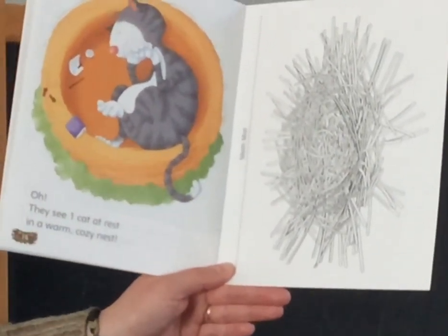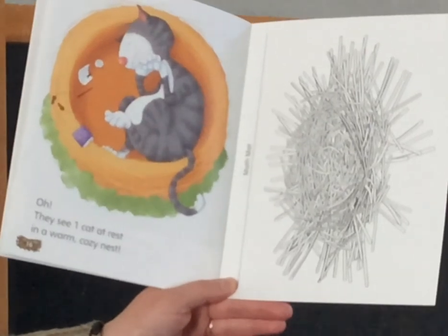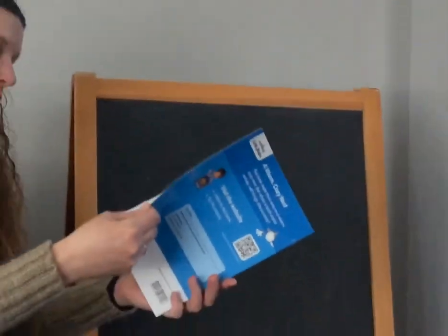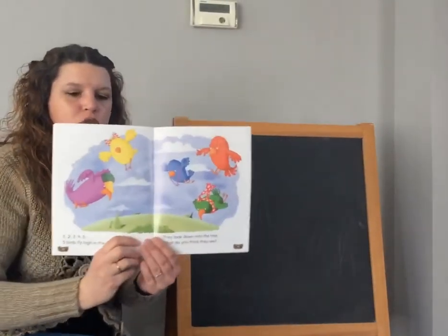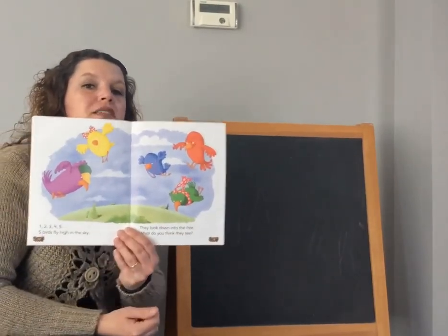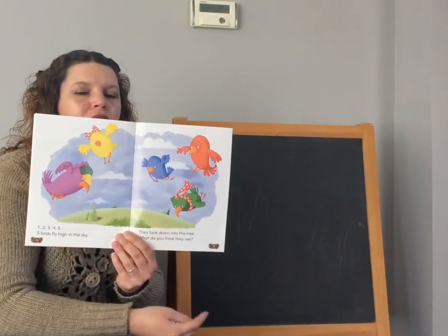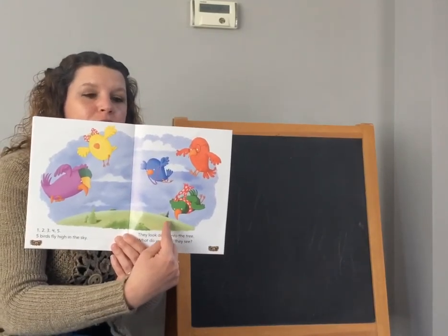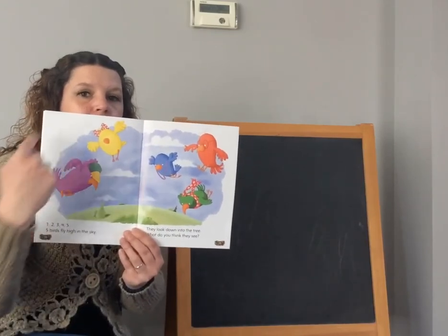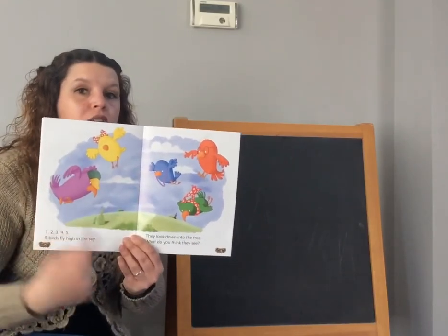They see one cat at rest in a warm, cozy nest. And that is the end of that story, boys and girls. Now, before I go, I'm going to draw your attention back to this page. We have two pages — this page and this page. Which page has more birds? This one has more. This one has three birds, and this page has two birds. Three birds and two more equal five.